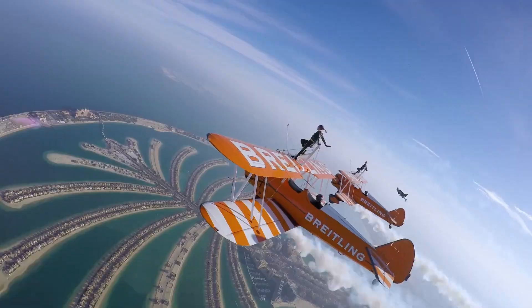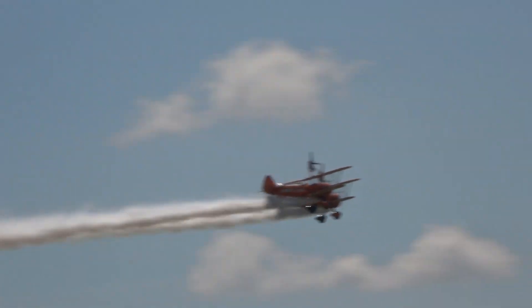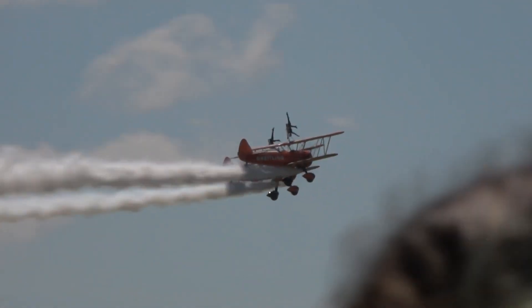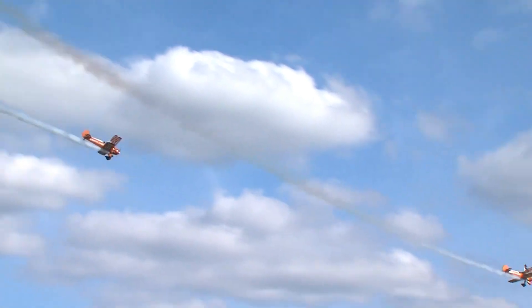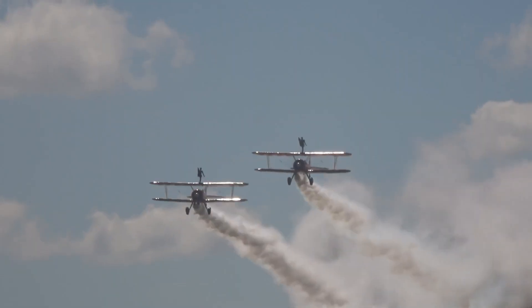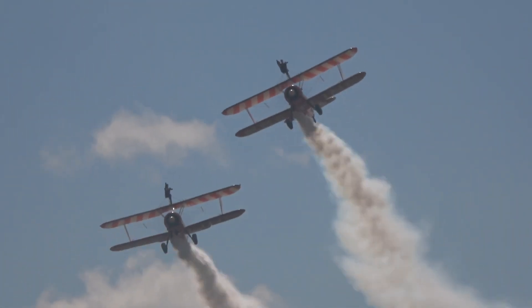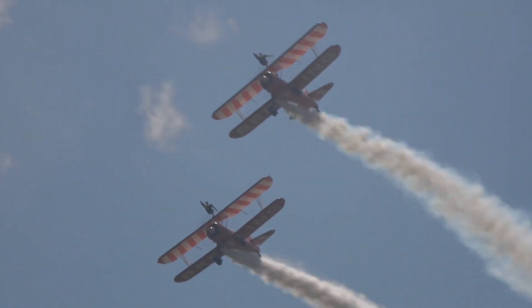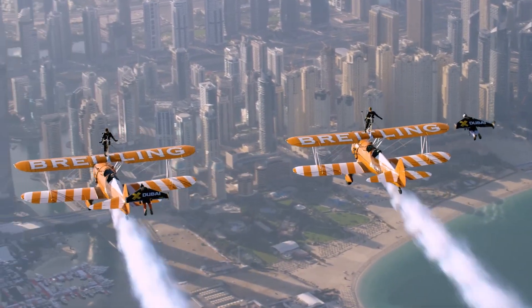Formerly known as the Breitling Wing Walkers from 2011 to 2018, the team rebranded after their sponsorship ended and now operates as Aero Superbatics Wing Walkers, performing globally at air shows. They also offer individual wing walking experiences at RFC Rendcomb in Gloucestershire. They remain the world's only formation wing walking team, delivering breathtaking performances that blend skill, precision, and sheer daring.